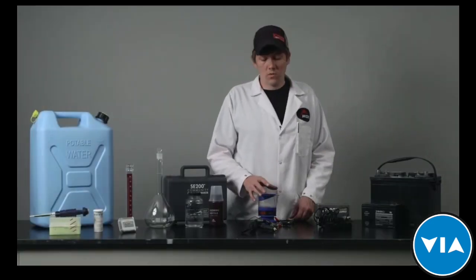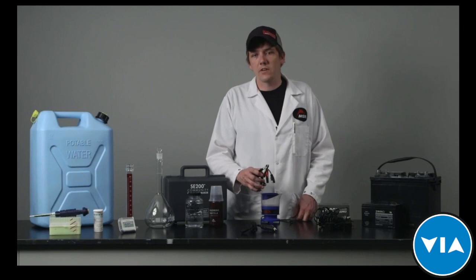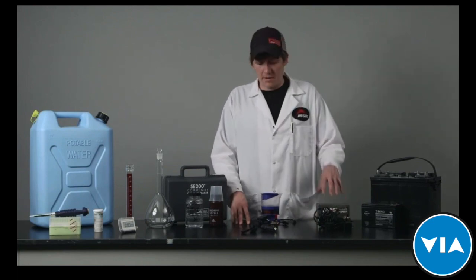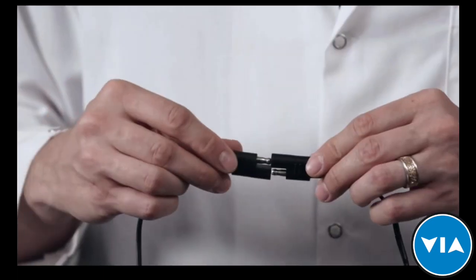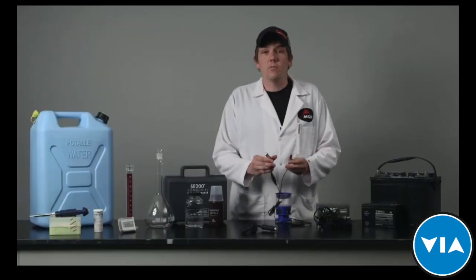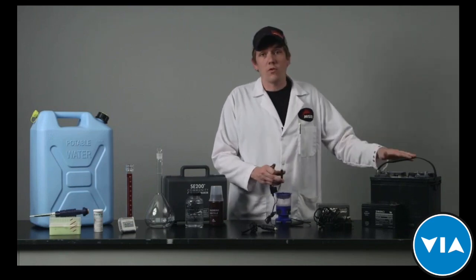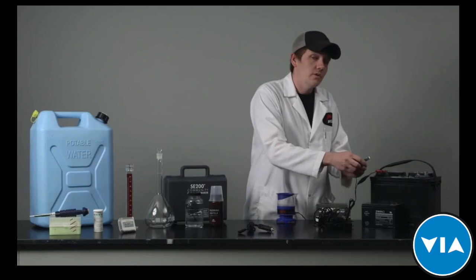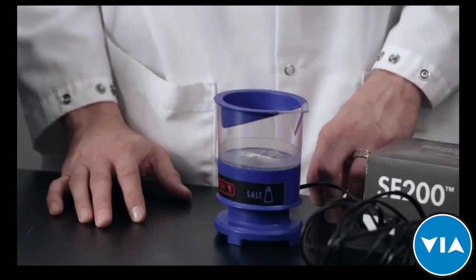The next thing to do when making chlorine is connect the system to power. The kit comes with alligator clips for a 12-volt battery, but there are also options available for a vehicle adapter and a wall outlet adapter. First, connect your adapter to the device. Next, use your alligator clips to connect to the positive and negative electrodes on the battery. It's important to use a 12-volt battery, but you can use any amperage — from a normal vehicle battery to a motorcycle battery. When doing this you should get indicator lights showing up on the device, showing that you have connected to power.